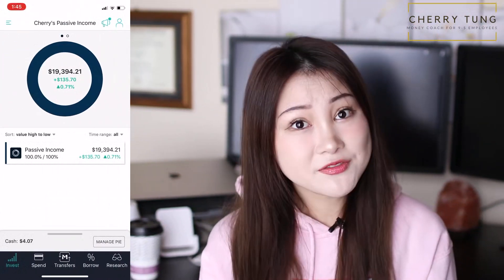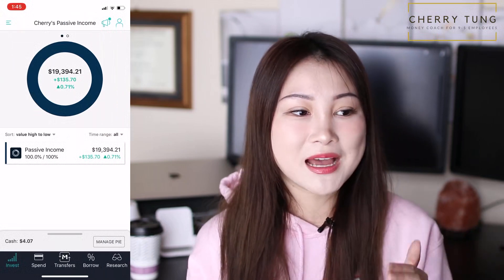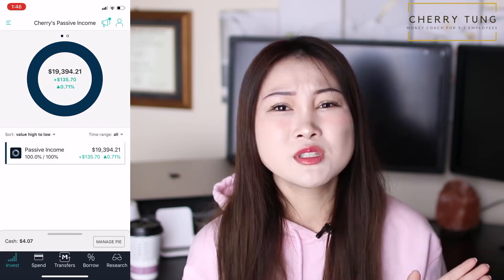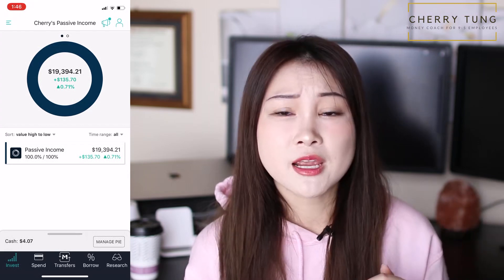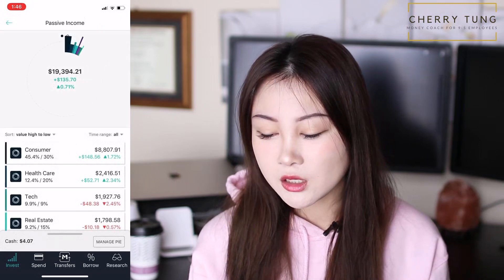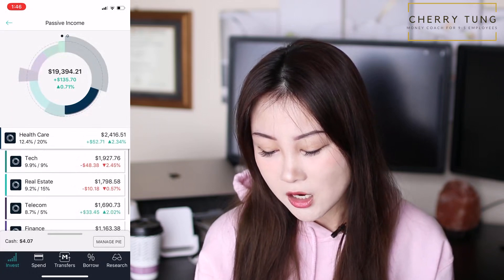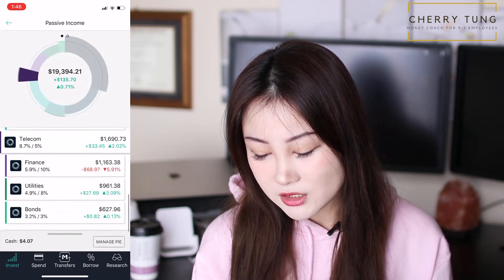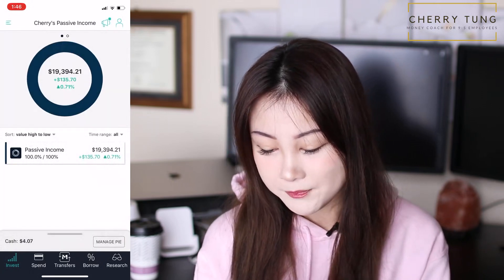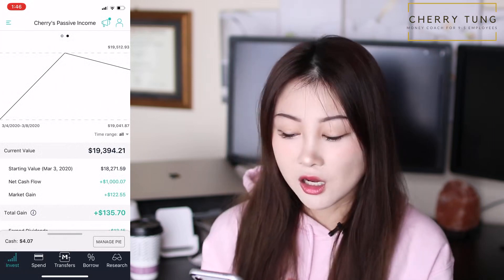I named this portfolio "Cherries Passive Income" because I want to make this my main source of passive income one day when I retire or when I just want to create without the burden of making money. If you tap into here, you can see there are different sectors: consumer, healthcare, tech, real estate, telecom, finance, utilities, and bonds. And with recent market volatility, I'm still up by 0.71%, even though this figure is not accurate at all.